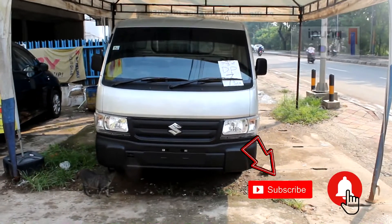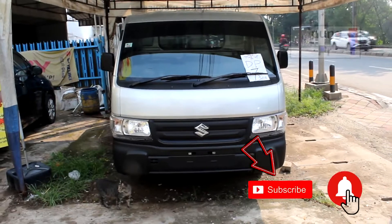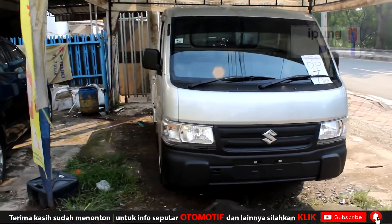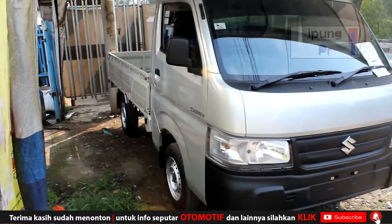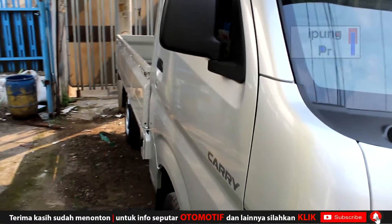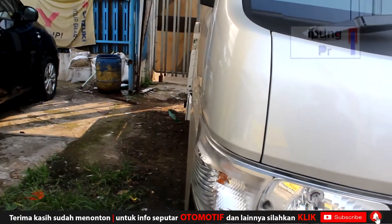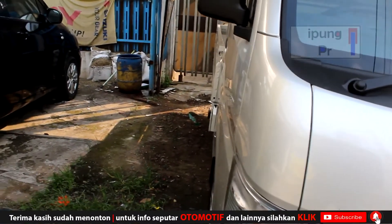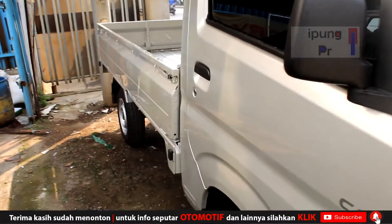Ada perbedaan dari NIK 2020 dan NIK 2021. Lebih tepatnya di depan kita ini adalah yang tipe wide deck. Bedanya dari sini, wide deck itu bisa dibuka untuk kompartemen bagnya, jadi dia juga agak lebar. Samping sini kelihatan offset, tidak sejajar untuk bagian dinding bag belakang dengan kepala mobil. Ini yang wide deck, bisa dibuka untuk dinding bagnya.